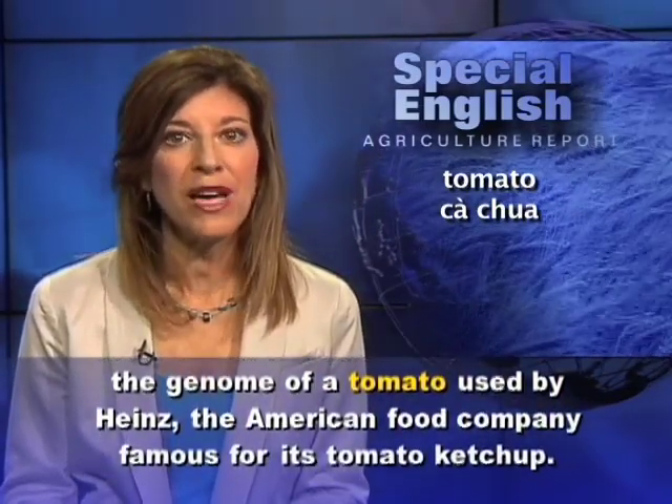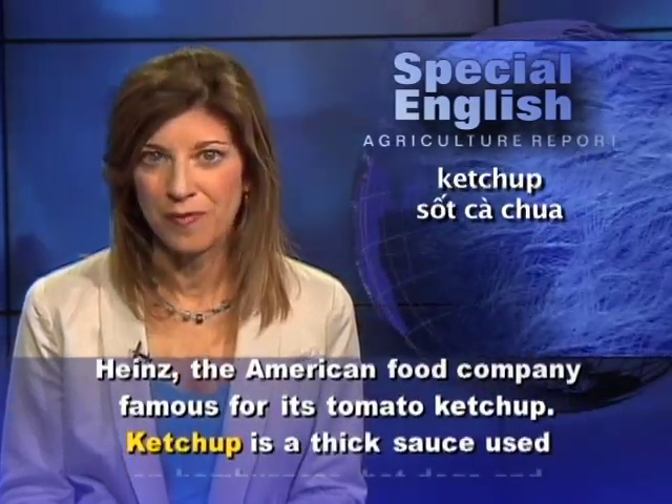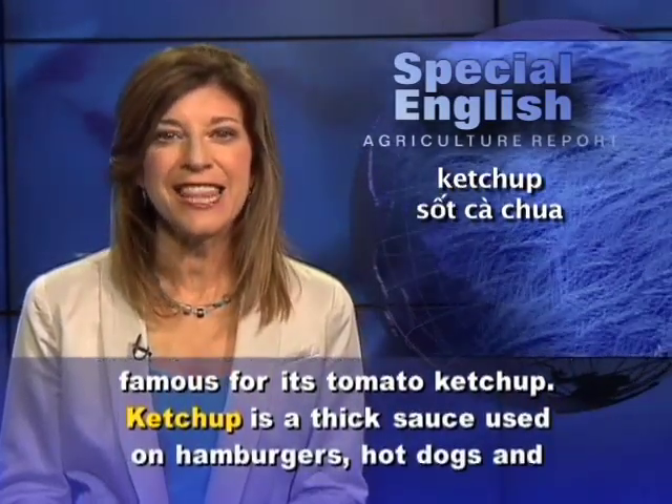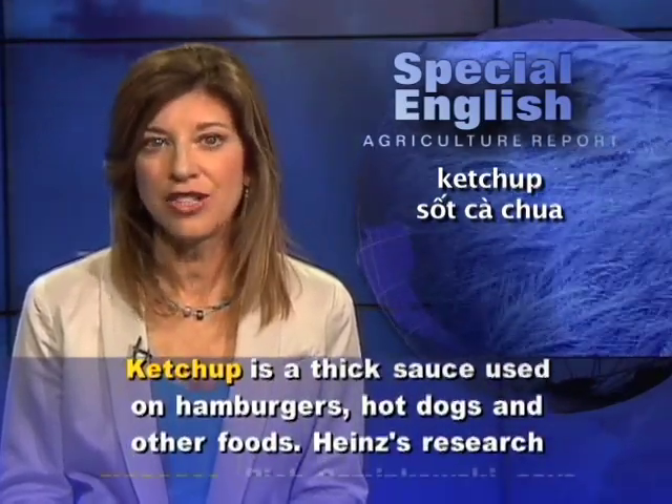Researchers published the genome of a tomato used by Heinz, the American food company famous for its tomato ketchup. Ketchup is a thick sauce used on hamburgers, hot dogs, and other foods.